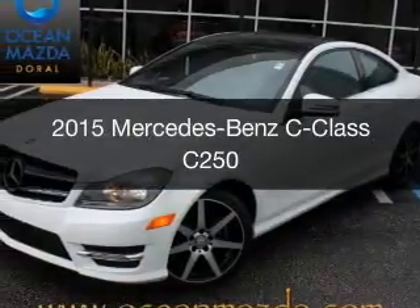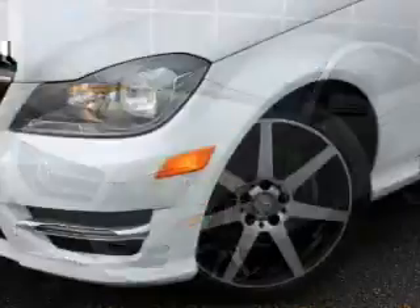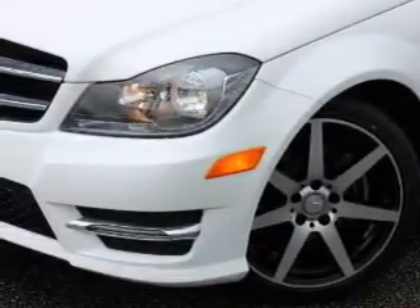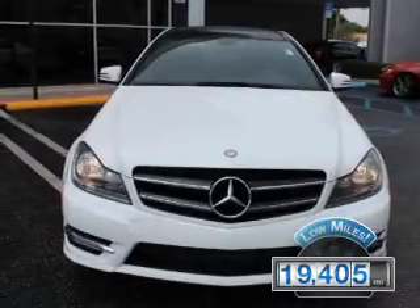This is a used 2015 Mercedes-Benz C-Class. It's powered by rear-wheel drive, a 1.8-liter four-cylinder engine, and an automatic transmission. With fewer than 20,000 miles, this vehicle has a long road ahead.